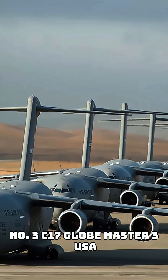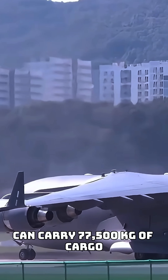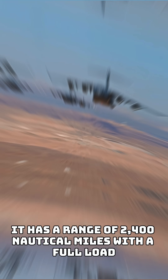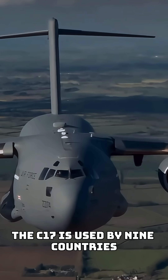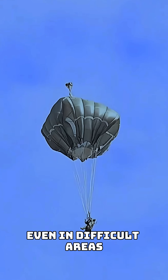Number three: C-17 Globemaster III, USA. The C-17 Globemaster III is built for tough jobs. It can carry 77,500 kilograms of cargo and land on short or rough runways that other large planes can't use. It has a range of 2,400 nautical miles with a full load, and is used by nine countries. It's known for its ability to quickly drop supplies or troops right where they're needed, even in difficult areas.